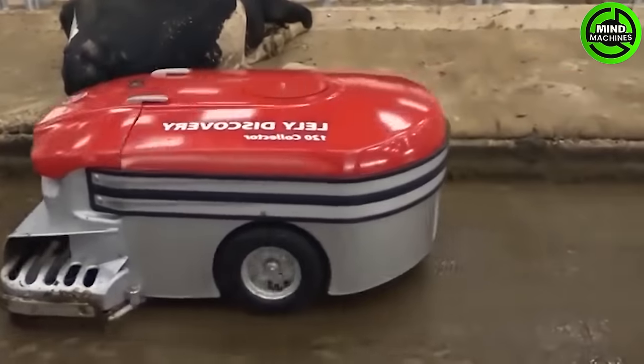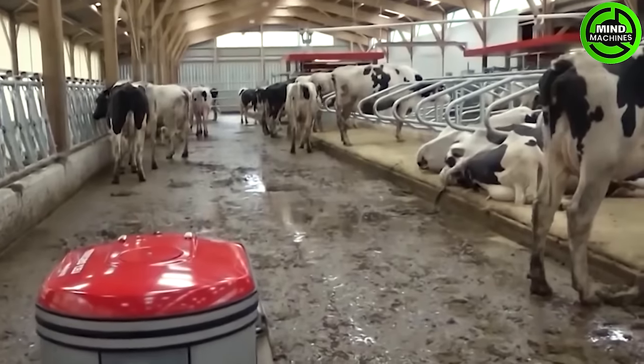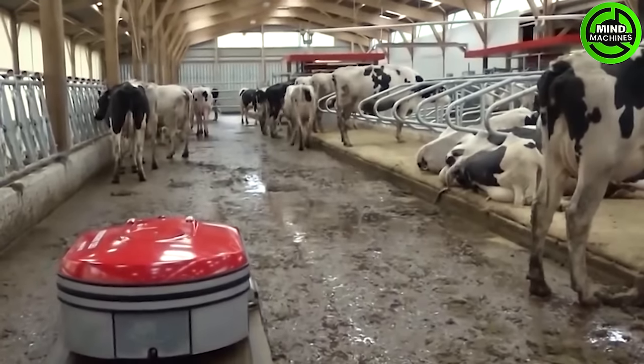This automated cattle manure cleaner is like a diligent janitor, keeping the barn clean and the cows content.